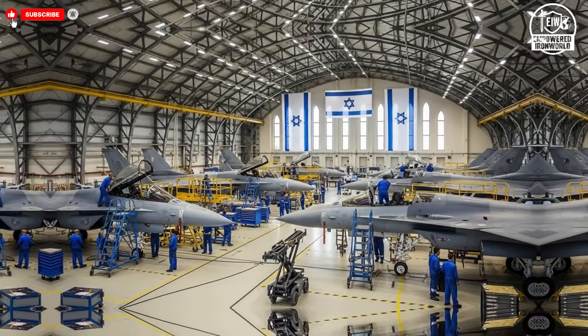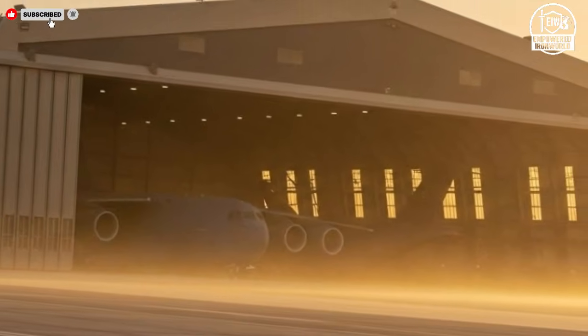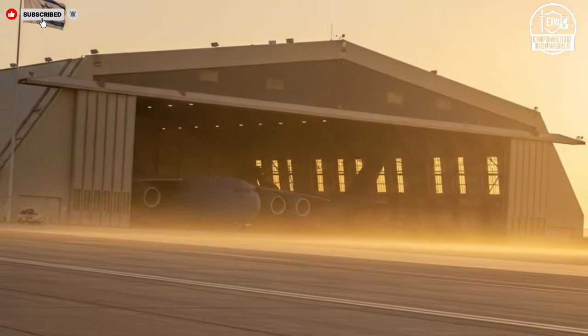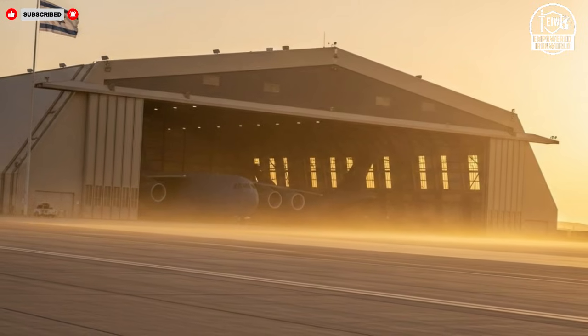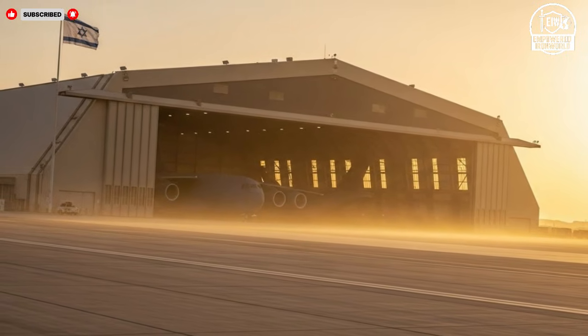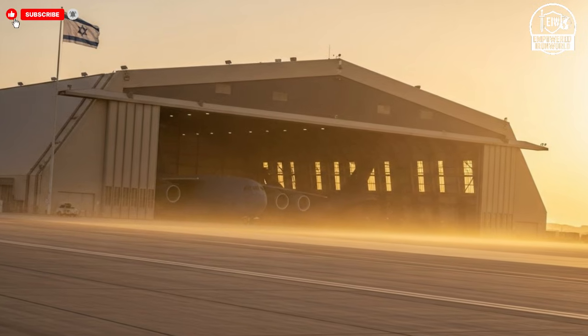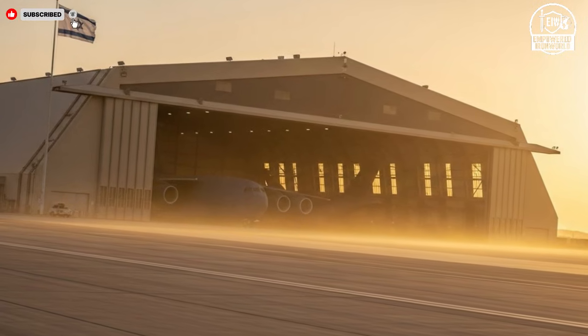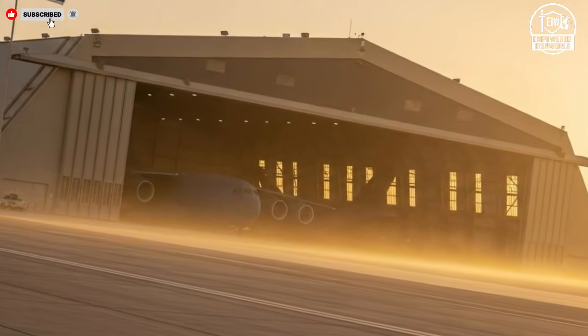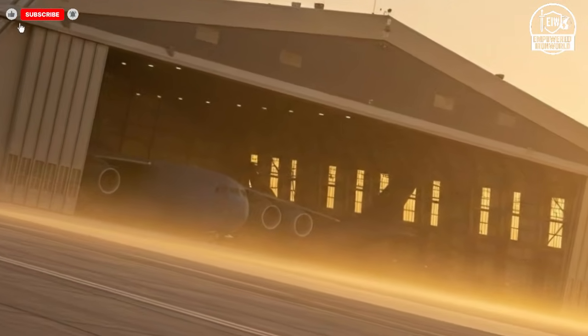As development continues, the hangar remains a symbol of controlled progress. It is not about rushing technology into service, but about refining it until it meets exacting standards. Engineers and technicians understand that reliability is just as important as cutting-edge performance. This balance between ambition and discipline defines the character of the program.